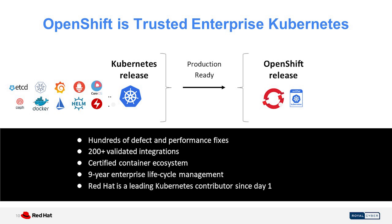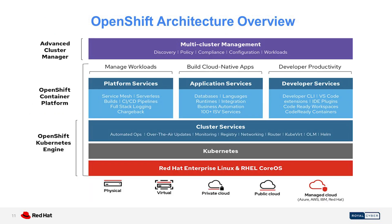Now we will quickly discuss the high-level architecture of OpenShift. This is the foundation of a trusted enterprise Kubernetes platform. We add productive enhancements to deliver an application platform with all the components you need, fully integrated to build, deploy, and manage containerized applications.